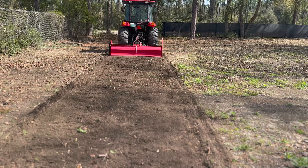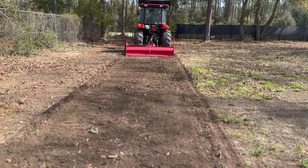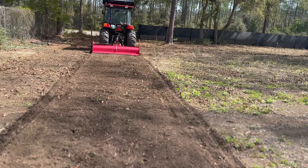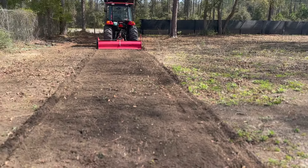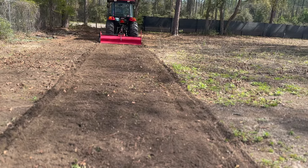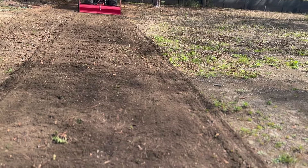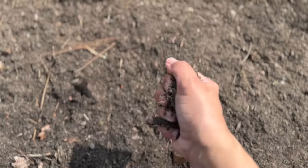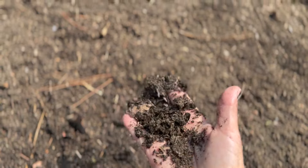Man, that dirt looks great. I've top-dressed this whole area with compost for the past two years, and then just let everything die over the winter to try to feed the soil. It looks amazing.